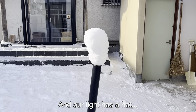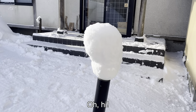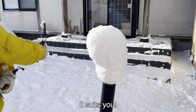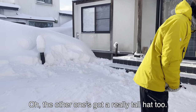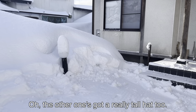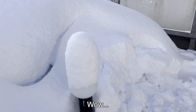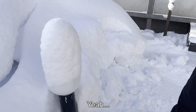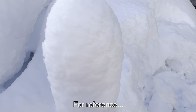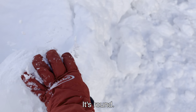Our light has a hat — it looks like one of those English guards. I like your hat. The other one's got a really tall hat too. This one's even taller, I think. For reference, this is the actual light. It's round.